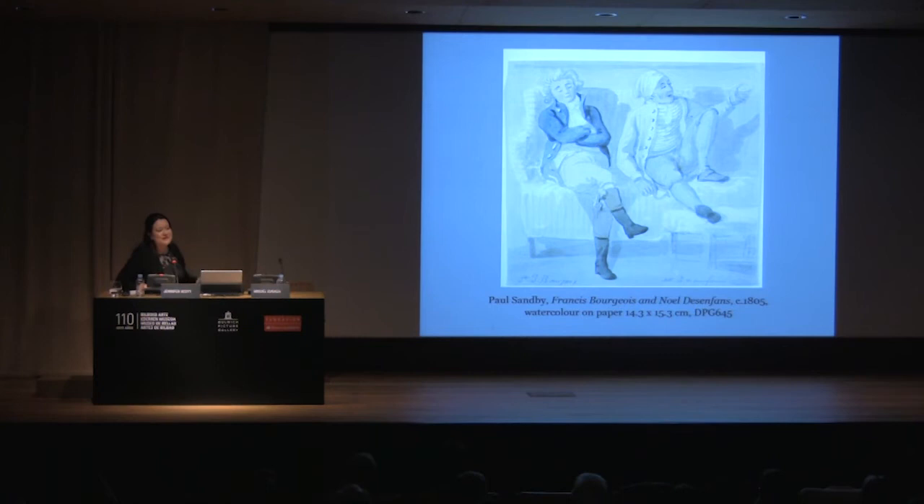Here we have a watercolour of our founders. This makes me laugh because they seem so relaxed. On the left we have Sir Francis Bourgeois, who seems almost asleep. And on the right, Noel Desenfans, sitting with his leg up in the middle of telling a story — which I think indicates why Francis Bourgeois is nearly asleep. The two of them were collectors; it was their business to go around, particularly the continent, amassing art. They knew the commercial art world so well, and that is how they were given the commission to build up the Polish Royal Collection.